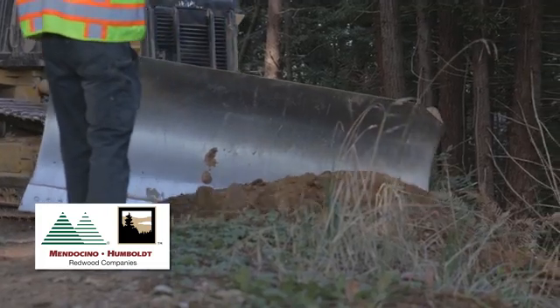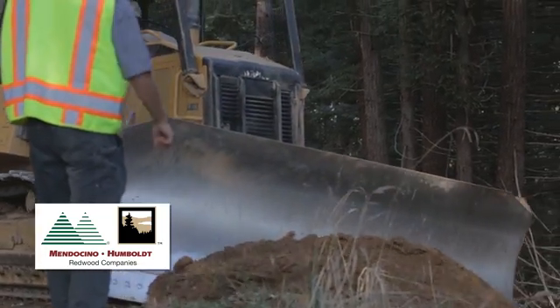All of the roads that are required for timber harvesting are upgraded to reduce their connectivity to the stream network. Fish passage is another key component to watershed restoration.